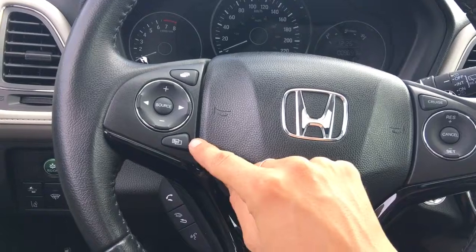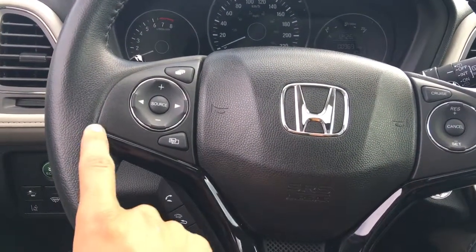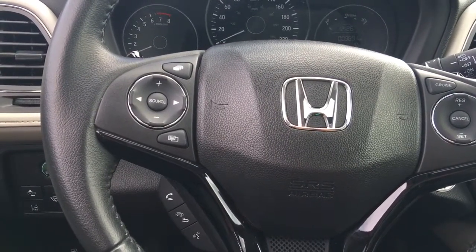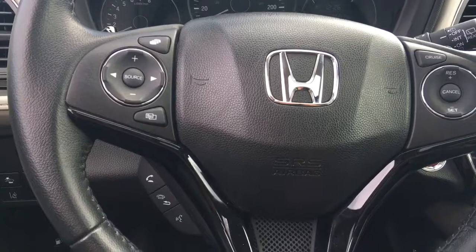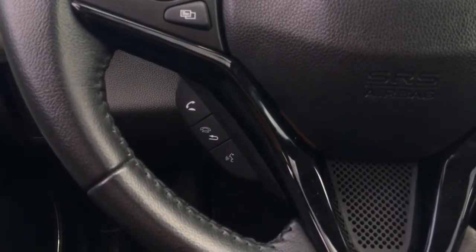The other menu button is right here, and positive and negative will call up your volume. Arrows allow you to toggle through presets and tracks if you're listening to an iPod or CD, or go through menu options. You can change source from AM, FM, XM, or CD. Bluetooth connectivity is conveniently located down below.